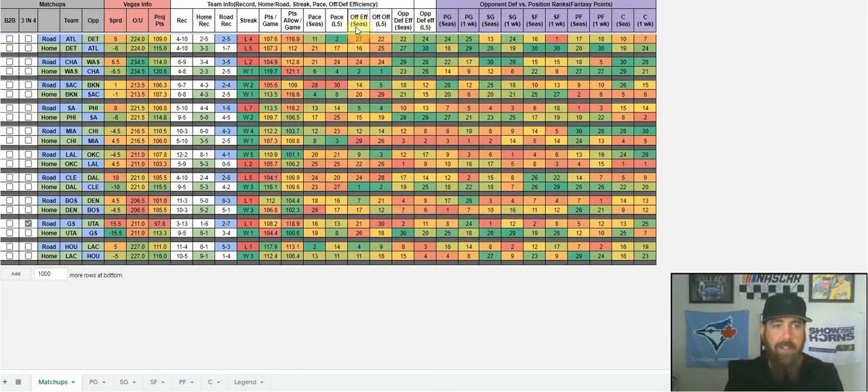Past pace, we've got offensive efficiency and offensive efficiency for the last five games. Then we've got the opponent's defensive efficiency and the opponent's defensive efficiency over the last five games. Atlanta's offensive efficiency is outside the top 20 overall, but they get a pretty good matchup against Detroit, who is also outside the top 20 in defensive efficiency.